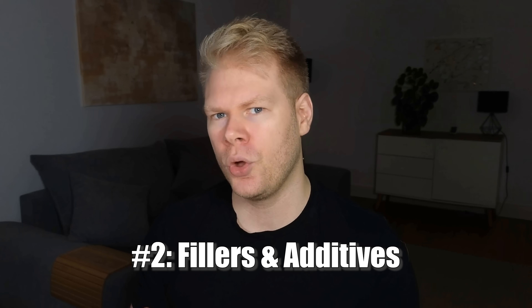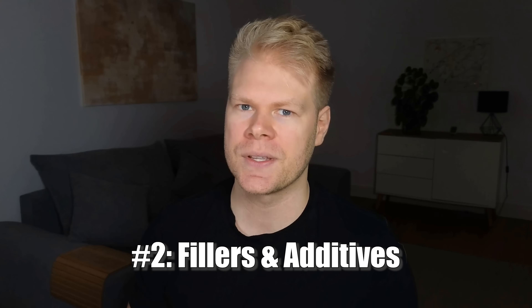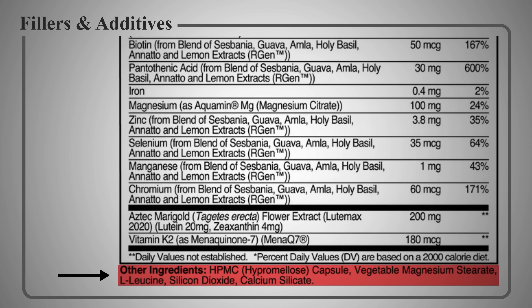Once I've ruled those out, I like to check the fillers and additives. These are listed under the nutrition label and are ingredients that don't actually add any nutritional value — they're just there to make manufacturing easier. To be fair, sometimes fillers are necessary. Certain nutrients are so potent in small amounts that you need something to bulk them up. For example, vitamin K2 is tiny and you're taking micrograms, which you can't package in a capsule or tablet alone. But most nutrients that come in milligrams or grams should be just the nutrient and nothing else.